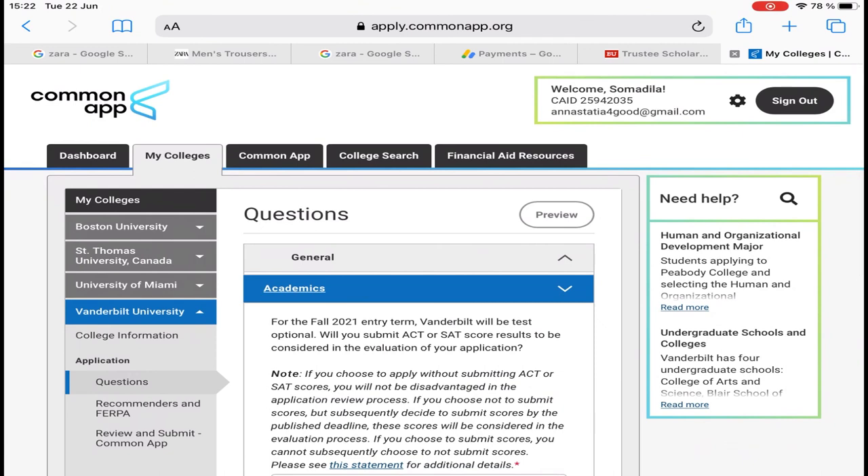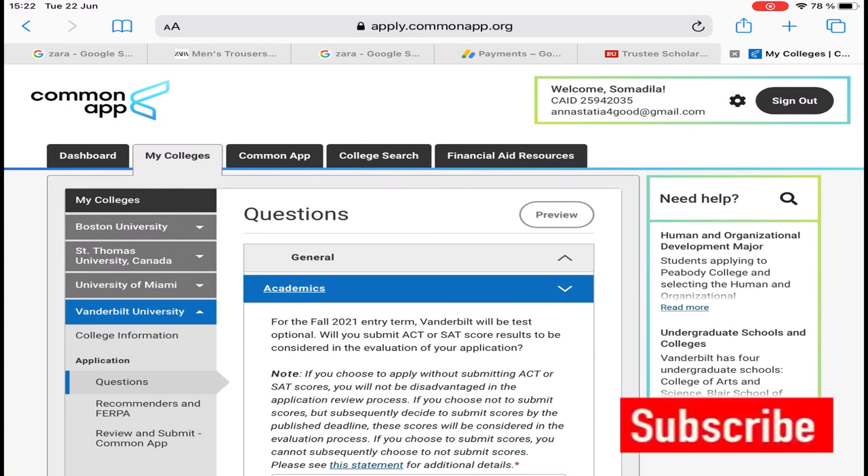If you want someone to apply for the scholarship for you, all you have to do is book our services, pay the service fee, and we'll apply for the scholarship for you. I wish you all the best of luck, and don't forget to subscribe to my channel if you haven't. See you in my next video.